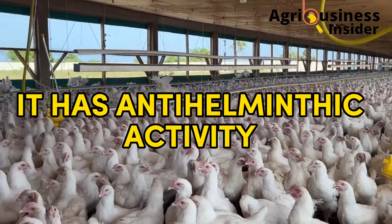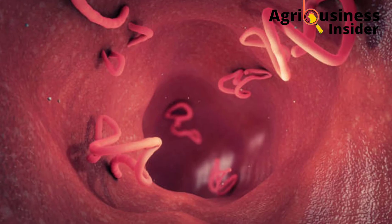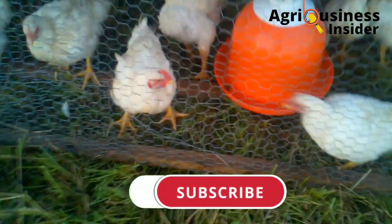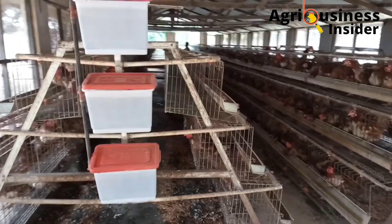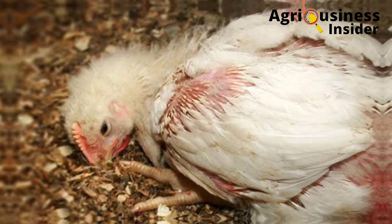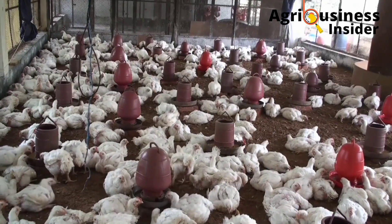Another benefit of banana leaf meal is its anti-helmintic activity. Research showed that when banana leaf meal is supplemented to chicken feed, it kills a wide range of endoparasites — parasites found inside the gut or body of broilers and layers. Examples of endoparasites eliminated include strongylides and Eimeria species. The Eimeria species cause coccidiosis, so feeding banana leaf meal raises immunity against coccidiosis, helping to maintain healthy chickens and increase production.